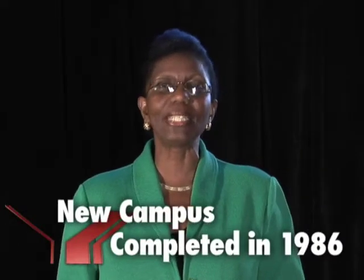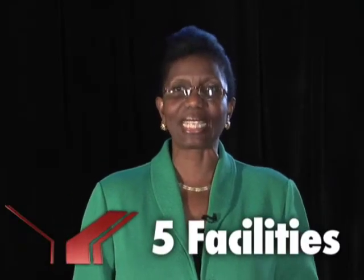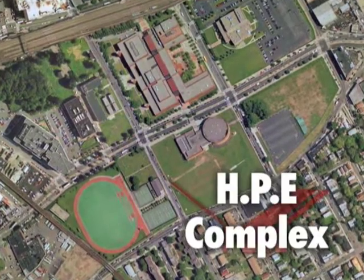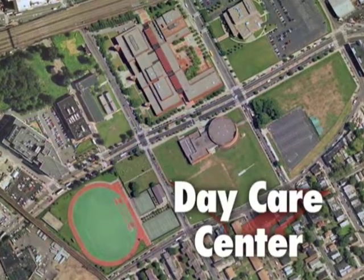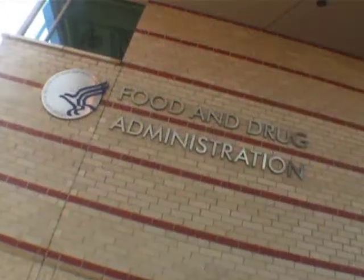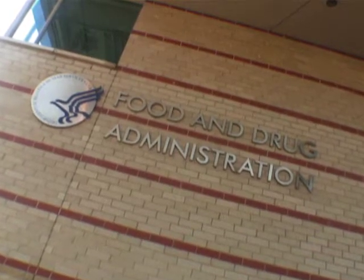The new campus was completed in 1986. It spans 50 acres and is comprised of five main facilities, with a sixth under construction: the Academic Core, the Health and Physical Education Complex, the Performing Arts Center, the Day Care Center, and the Science and Classroom buildings. Also on our campus is the Regional Office of the Food and Drug Administration.